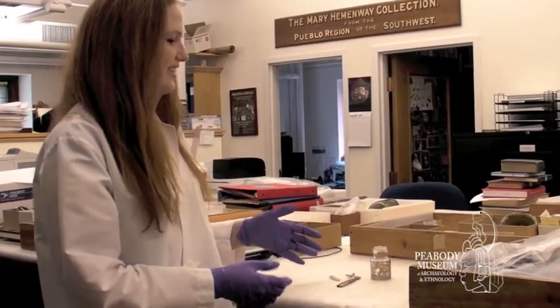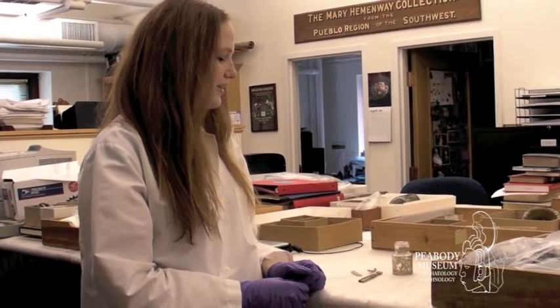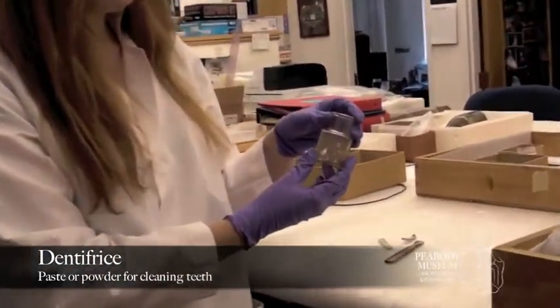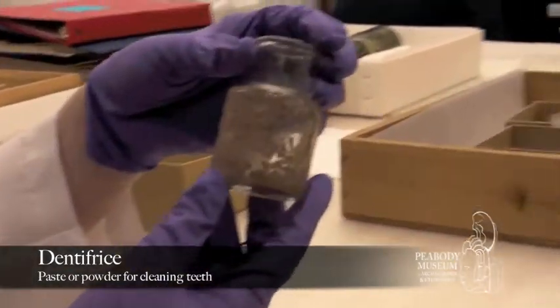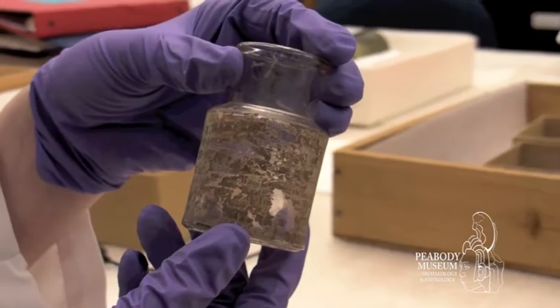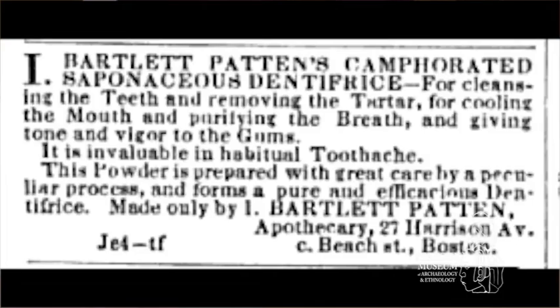I've been focusing on researching these, and these are two of the most interesting and compelling objects that I've found. This is a Dentrophys bottle — it says Pattern & Co's Dentrophys. I was able to reconstruct this label and match it to a label in the Boston Medical and Surgical Journal from 1865, which was an advertisement in that journal.